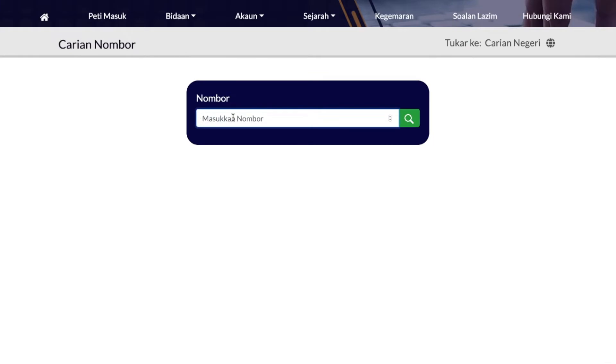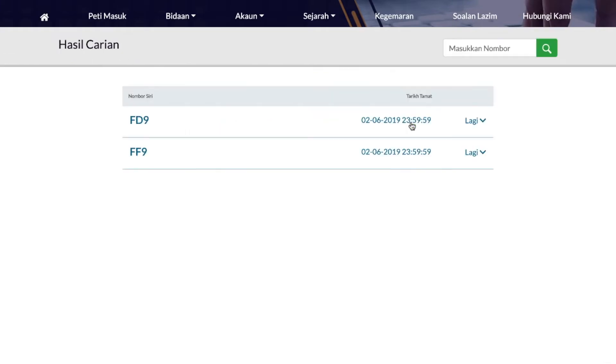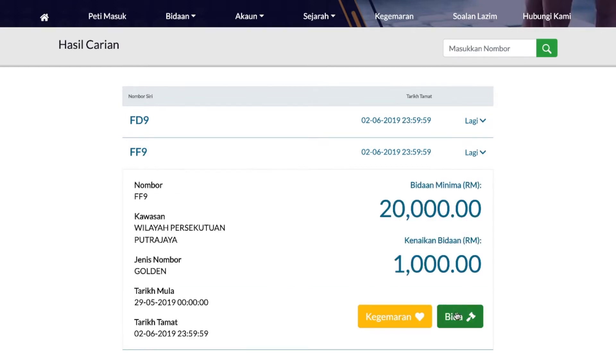Lakukan carian nombor pilihan dan siri yang terkini akan dipaparkan. Klik pada nombor pendaftaran yang hendak dibida. Setelah maklumat nombor yang dibida dipaparkan, klik butang bida.